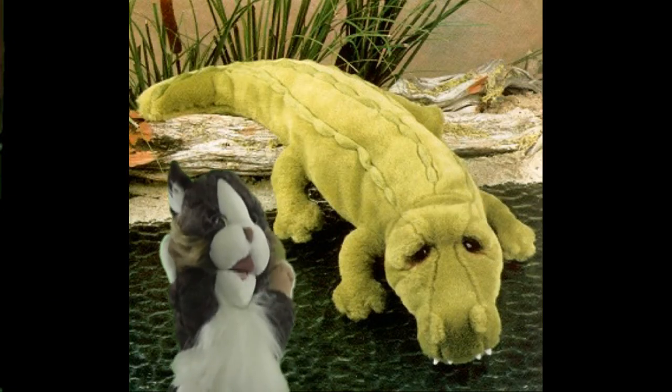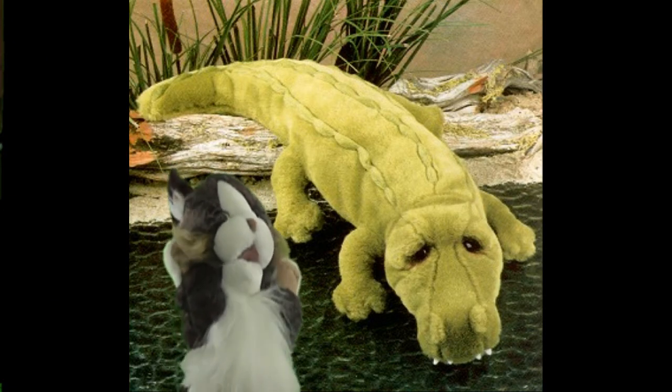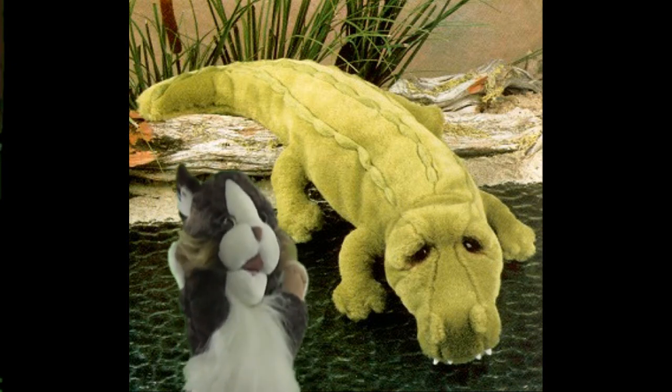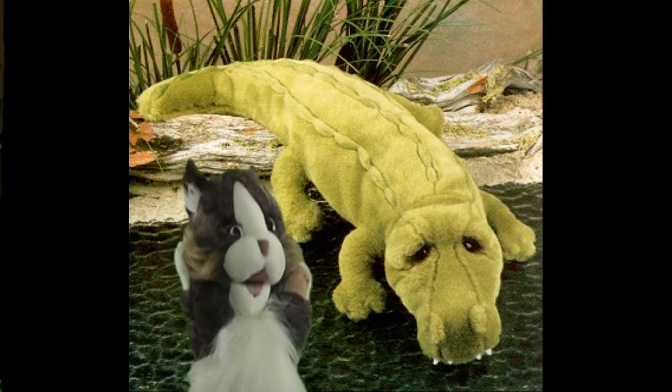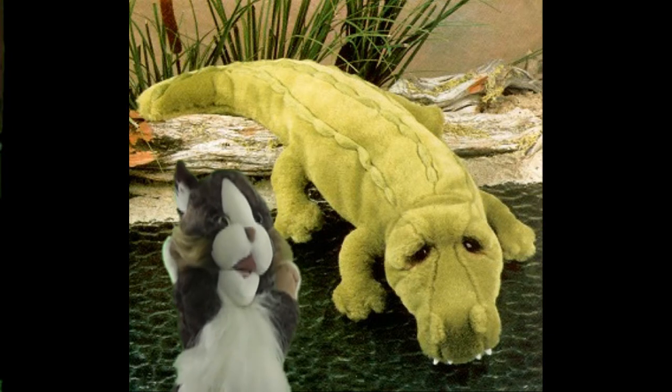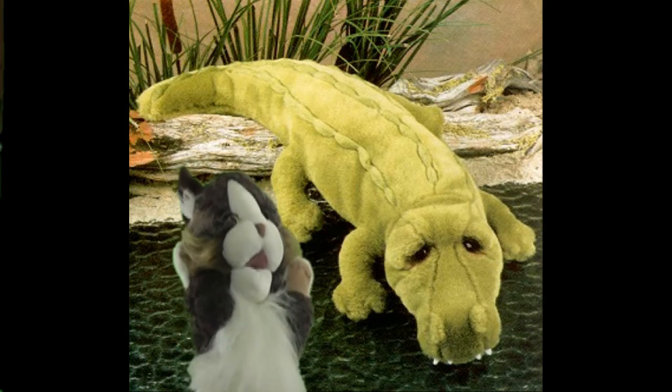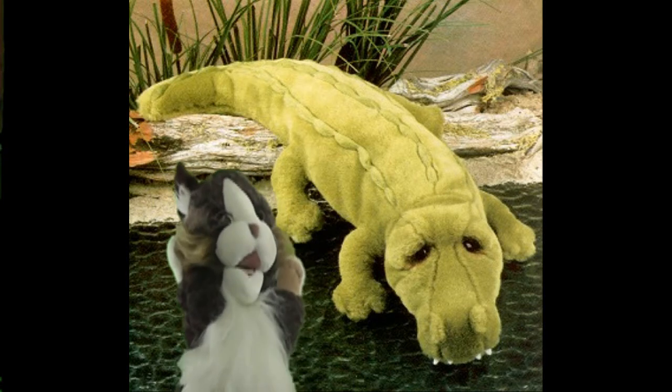We know that our cute plush alligators are made out of lots of love, soft fabric, stuffing, and are delivered by mail. From there, they may be taken to the person who will be their new BFF by way of a parent, may be sent as a birthday gift, or some might get their new home by way of Santa's sleigh.